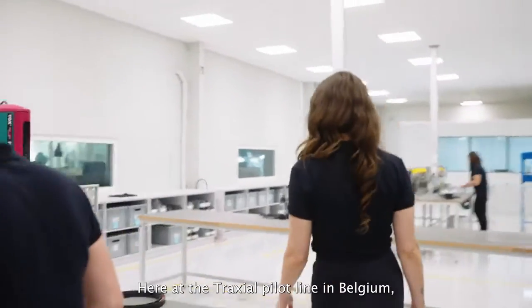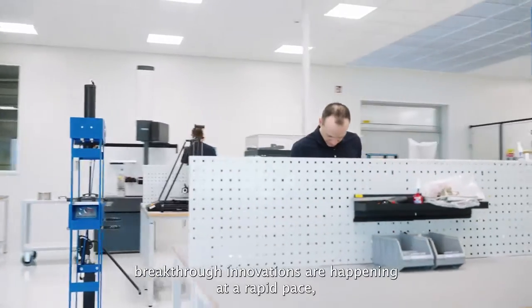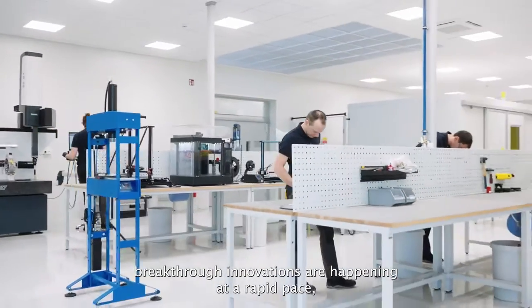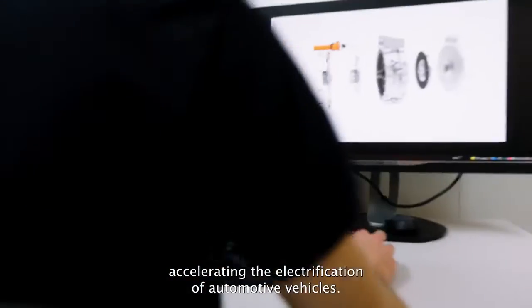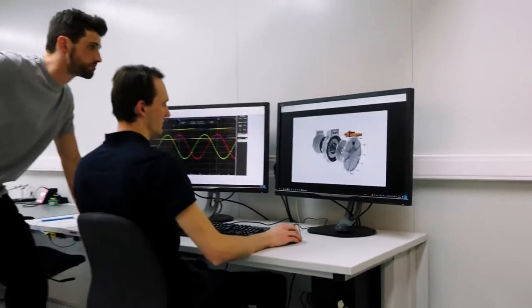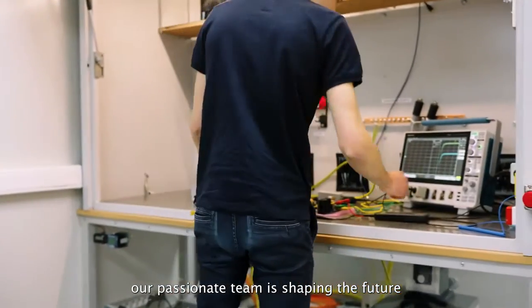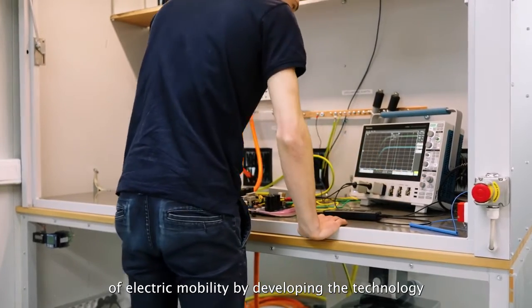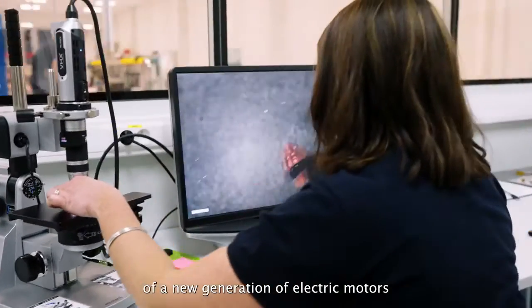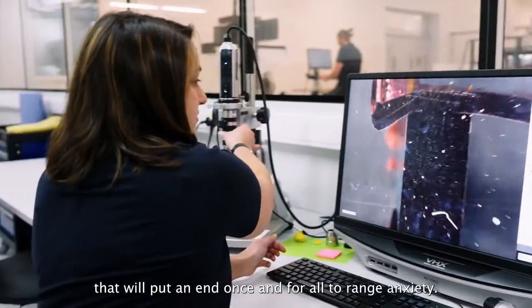Here is Traxio's Pilot Line in Belgium. Breakthrough innovations are happening at a rapid pace, accelerating the electrification of automotive vehicles. As you can see, our passionate team is shaping the future of electric mobility by developing the technology of a new generation of electric motors — that will put an end once and for all to range anxiety.